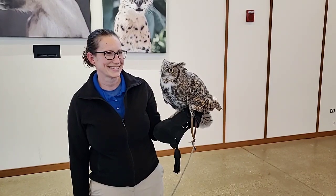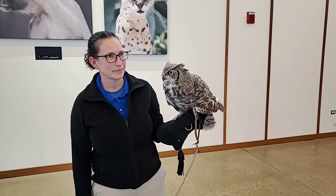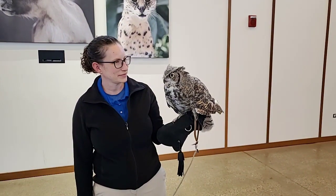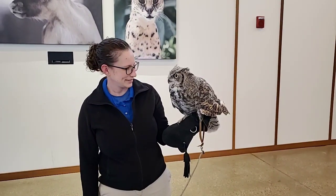Another thing that makes birds of prey, such as owls, really light is if you look inside their bone, they actually have hollow cavities inside their bones. That makes them a little bit lighter, because the lighter you are, the less energy you need to get yourself up in the air and fly around.